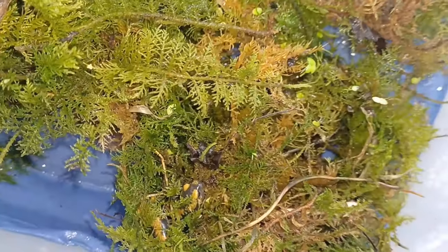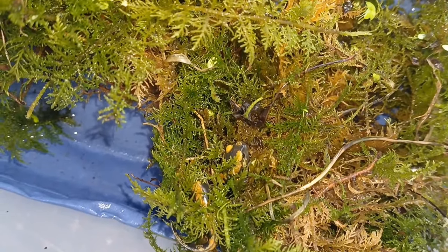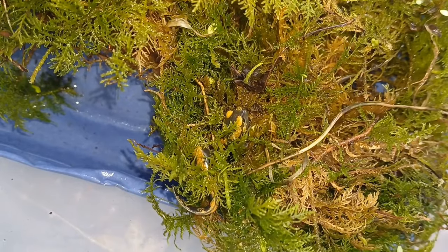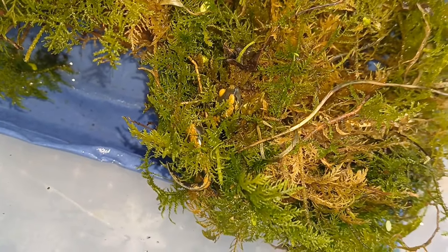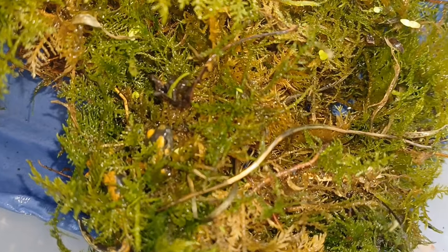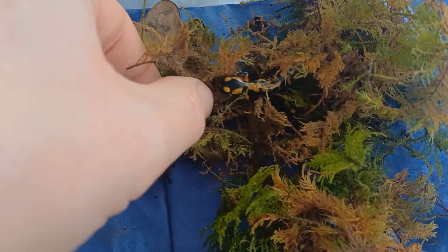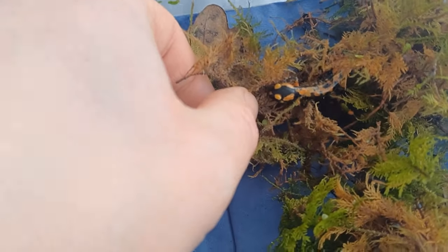They are still kept very wet for a few days while their residual gills are absorbed, but they no longer have access to open water, as young salamanders can easily drown. All they need is wet tissue and some moss to hide in. After a few more days, the tissue is dried out and they are also given some dry leaves to hide in.